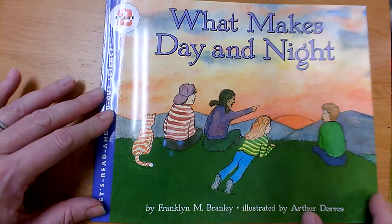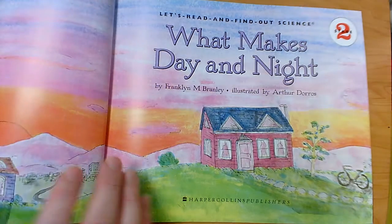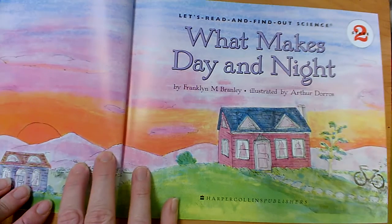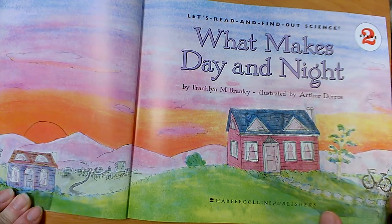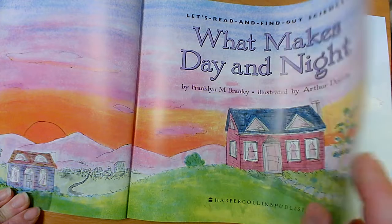What Makes Day and Night by Franklyn Branley, illustrated by Arthur Doros. Arthur Doros is the illustrator — he drew the pictures. Franklyn Branley is the author — he wrote the words.